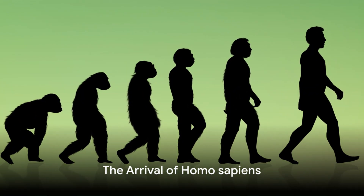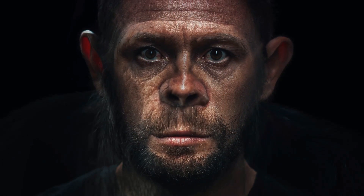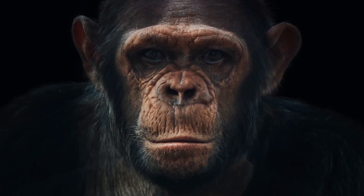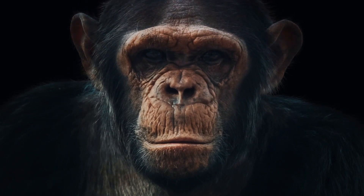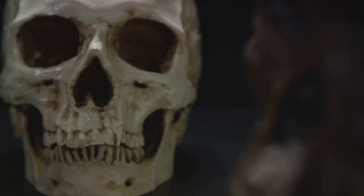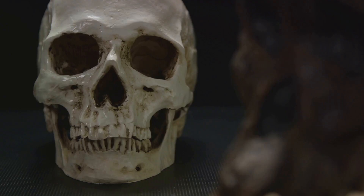Finally, we arrive at the Homo sapiens, or 'wise men,' that began around 550,000 to 750,000 years ago. These advanced beings had the ability to travel long distances, possessed advanced cognitive abilities, and developed complex societies and efficient tool-making skills. These abilities led to remarkable advancements in technology, art, science, and culture, shaping the world as we know it today.